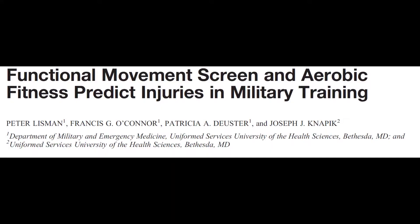A study published in 2013 by Peter Lisman and colleagues overviews the association of injuries and the components of the Marine Corps physical fitness test (PFT), self-reported exercise and injury, and functional movement screening.